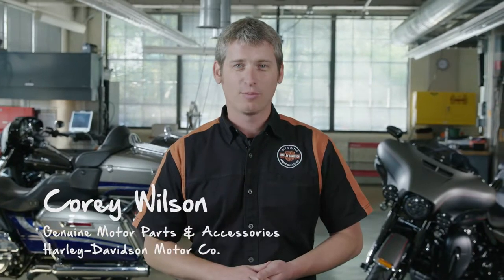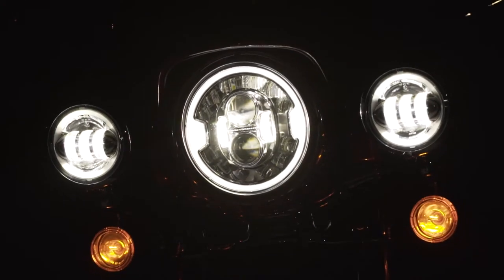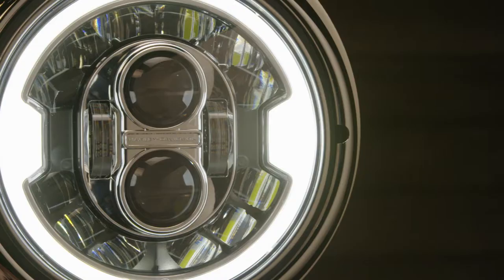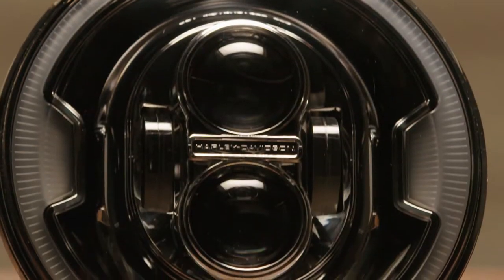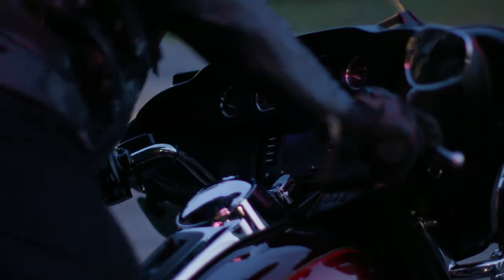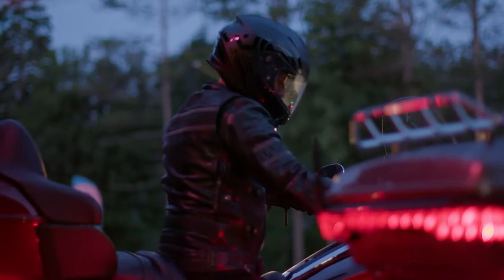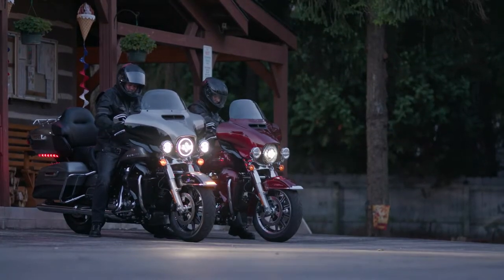Hi, I'm Corey Wilson, Lead Product Manager for Lighting at Harley-Davidson Motor Company. In this video, I'm going to introduce you to the next generation of Daymaker LED headlamps: the 7-inch Daymaker Adaptive LED headlamp and the 7-inch Daymaker Projector LED headlamp. Harley-Davidson's product development starts with talking with thousands of riders a year and taking that feedback and translating it into our product plans.